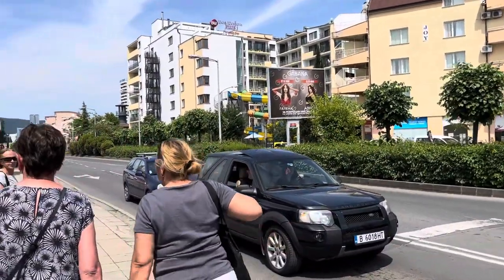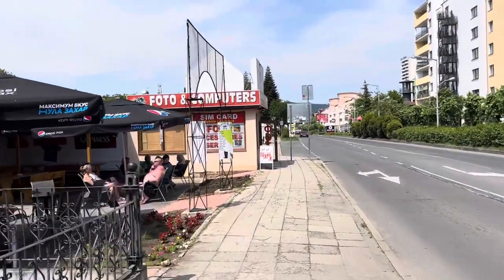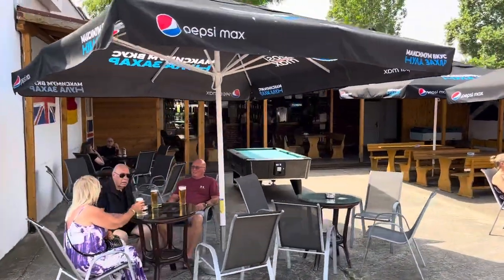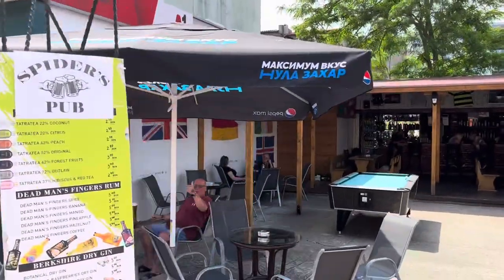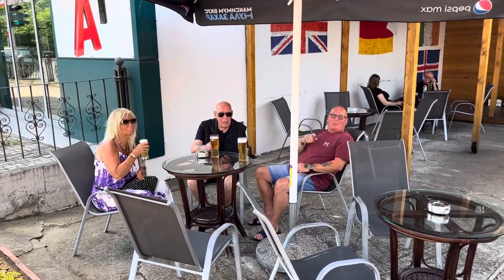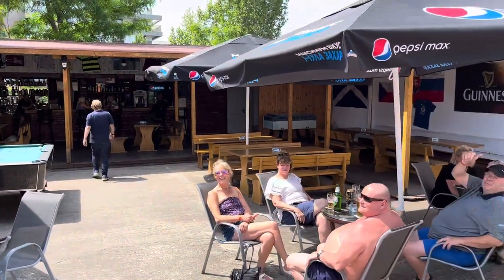This is the main road of Sunny Beach that cuts right through town. There are lots of hotels, pubs, and restaurants here. This pub on the left side does cheap prices — I asked the guy and it's seven lev for two pints and a half. The name of the pub is Spider's Pub.